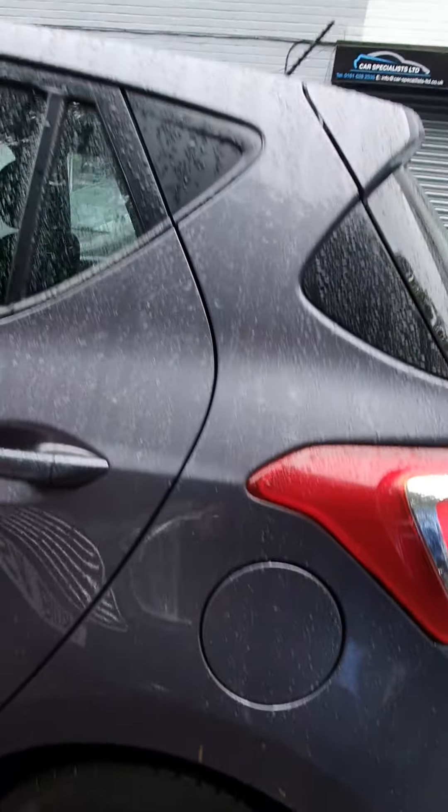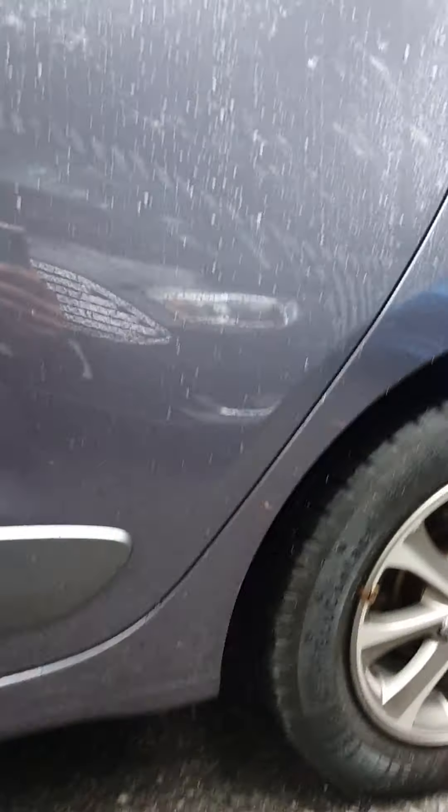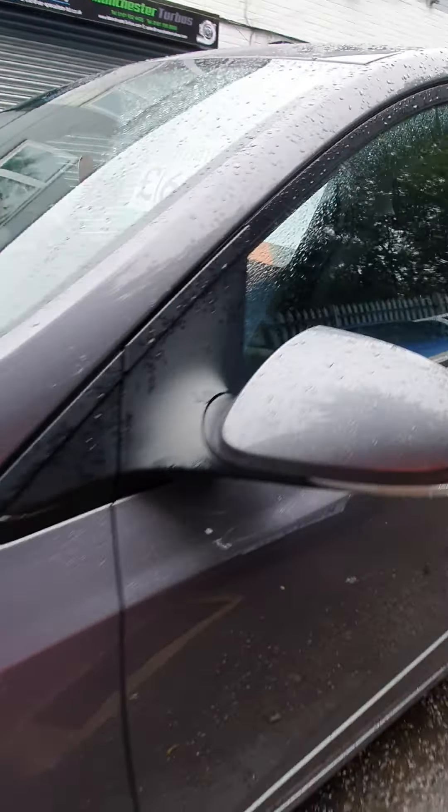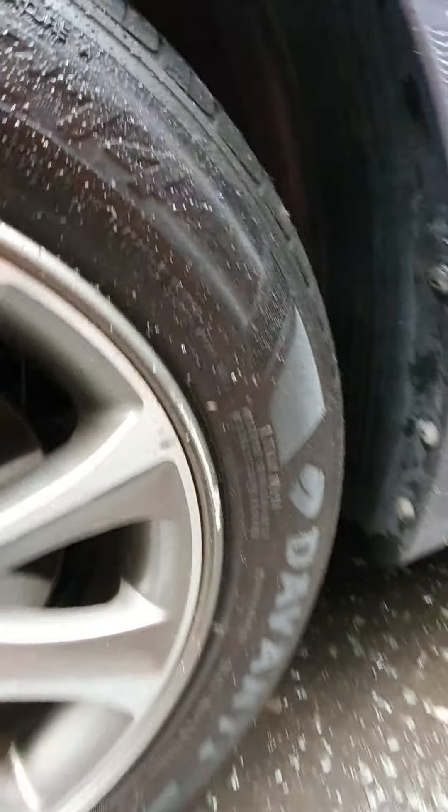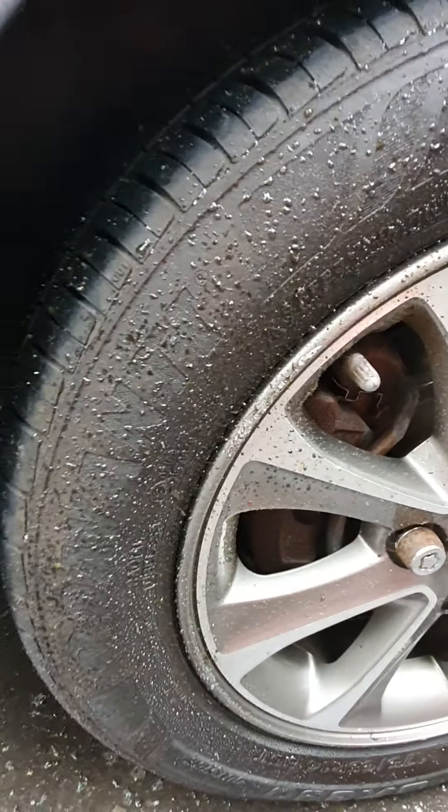The passenger side rear wheel is perfect - not a single mark. The passenger rear door is unmarked, and the front door again unmarked, wing mirror no marks on this side. The front wheel has very light curbing just there and a very slight mark.